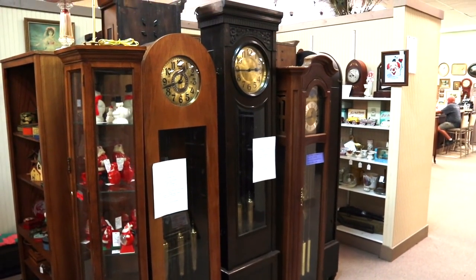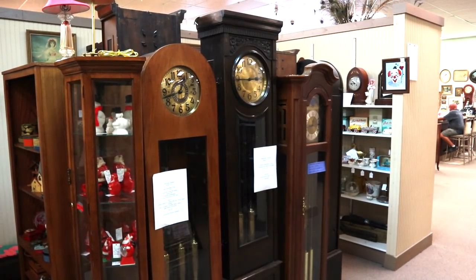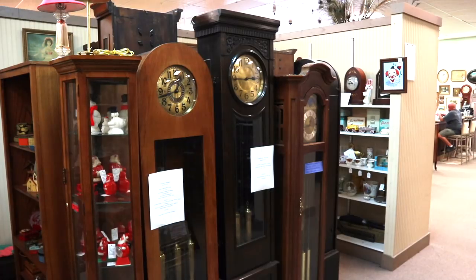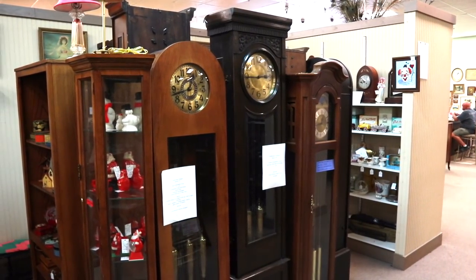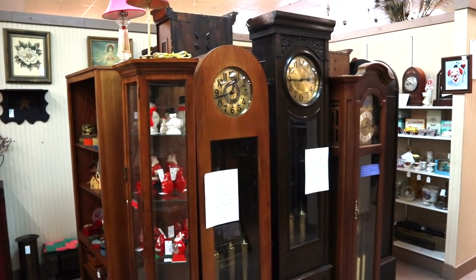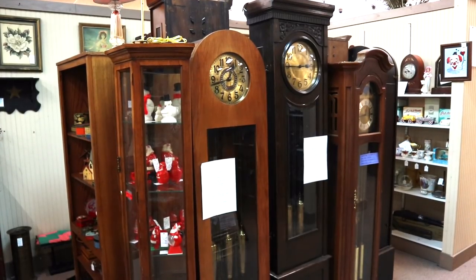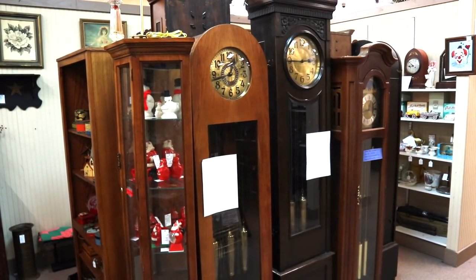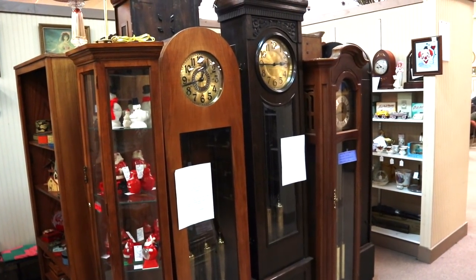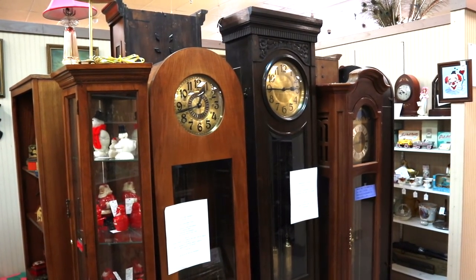They don't get the respect that they really deserve considering how stately they are and how they were such an important part of many, many homes for many, many years. But there are some very handsome grandfather clocks here. The one on the left is German from about 1920. And that one is an Iggsus — a company that was founded by Jakob Schlenker in 1888. I sold one of their pieces before myself for about $8.50, which is what they want for this one.